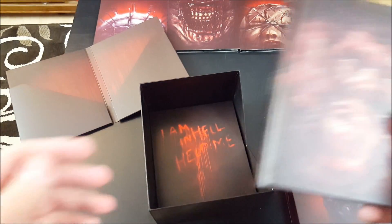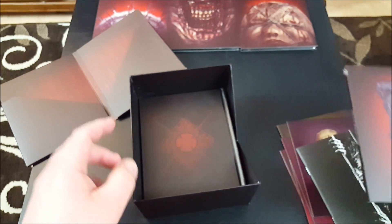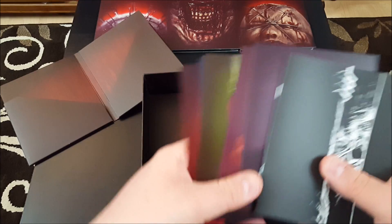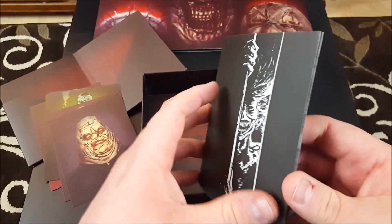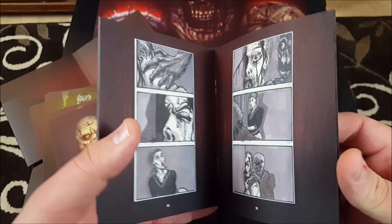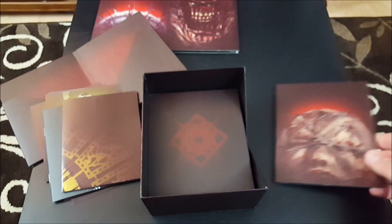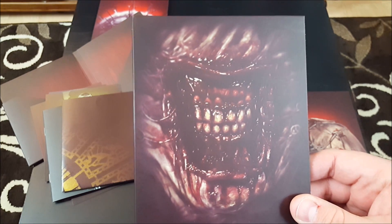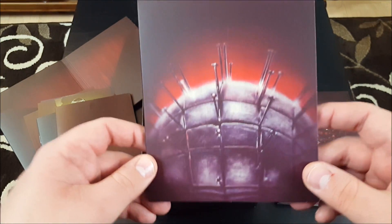So in recap, what we get in this set: this awesome 200-page hardbound book The Damnation Games, the fourth disc The Clive Barker Legacy with some really nice extras, postcards with artwork of Pinhead and the Cenobites, a booklet of concept art and storyboards from the original Hellraiser, a double-sided poster, Hellraiser 3: Hell on Earth, Hellbound Hellraiser 2 — Chatterer, you need to brush and floss stat — and of course the original classic Hellraiser.